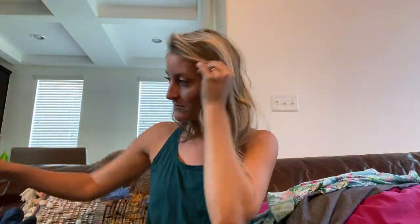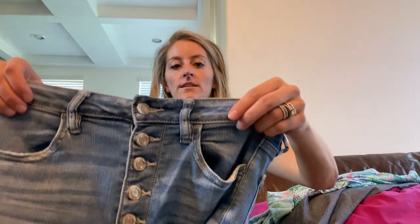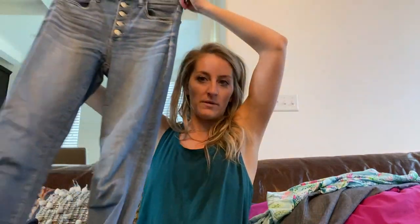Alright, let's go to bottoms — I found a lot of awesome bottoms and was very excited. First up is a good old American Eagle, size 6 long, button fly, super high-rise, and I loved the button fly. So darling.